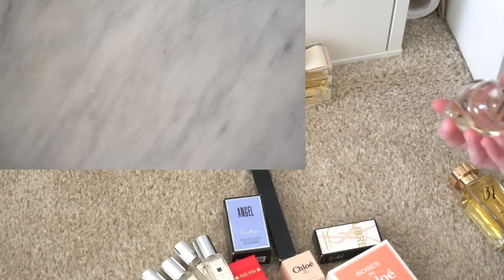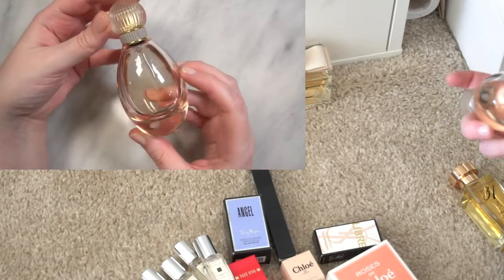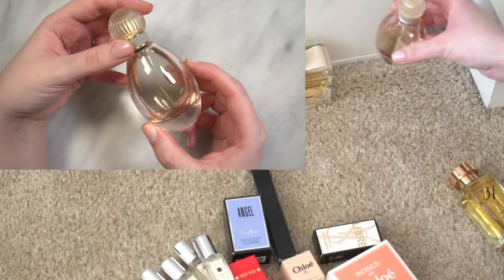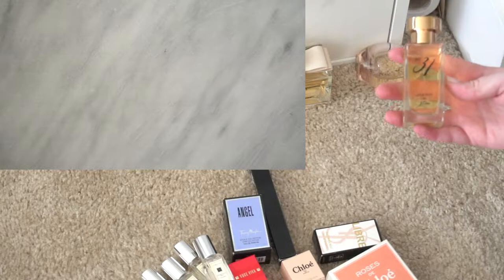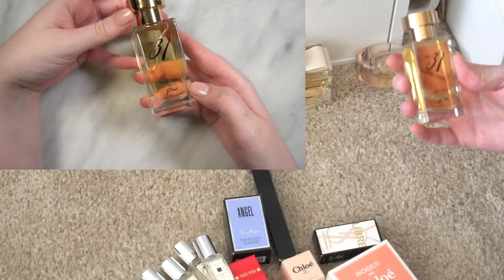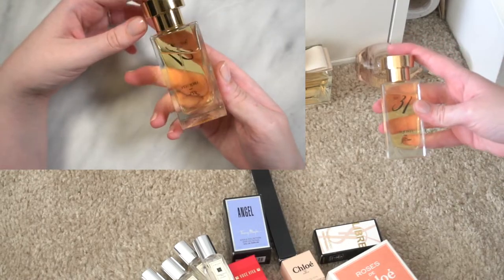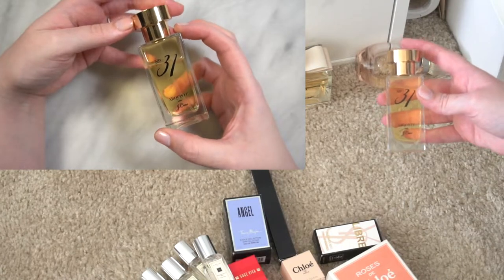This is Bvlgari Mon Jasmin Noir, this is Signorina Eleganza by Salvatore Ferragamo — a very old bottle. This is the Sarah Jessica Parker fragrance, I think it was called Lovely — the actual writing is a bit worn off, but I remember wearing this years ago. This is an interesting perfume that J.Crew released in collaboration with Arquiste, this is Number 31.